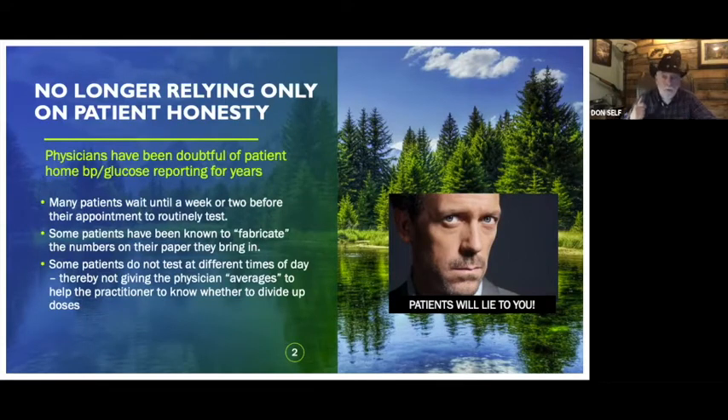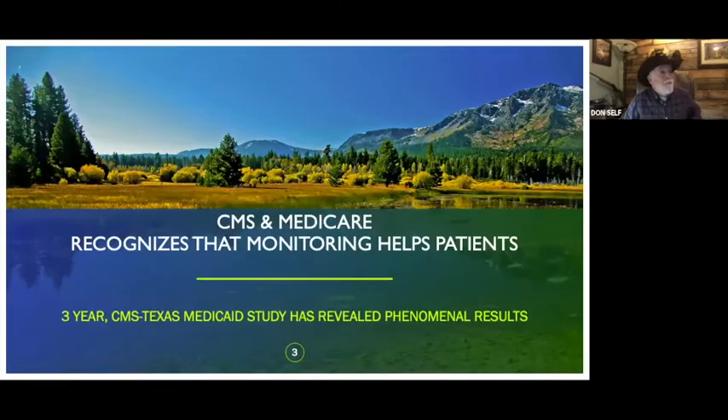As I found out with my own cardiologist, she changed up my medication. CMS and Medicare recognize that monitoring is helping patients, so they got excited about this and have been doing studies for about four years under different Medicare and CMS programs.